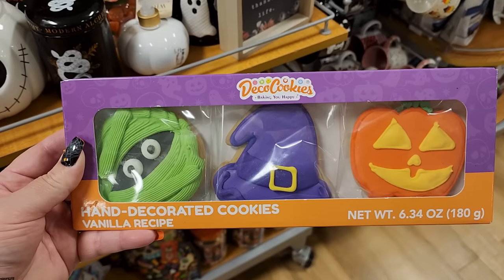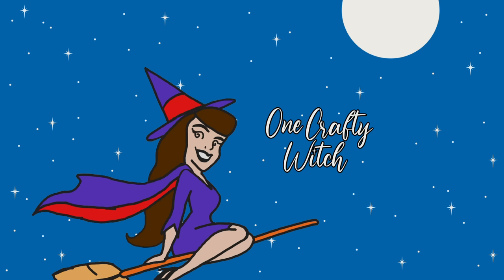$7 on the hand-decorated cookies - you get three cute ones, individually wrapped. Thank you so much for joining me today. I hope you enjoyed the video - if you did, please like and share. If you're not subscribed, subscribe because we're going to have a lot more fun videos, y'all. Stay safe, bye!